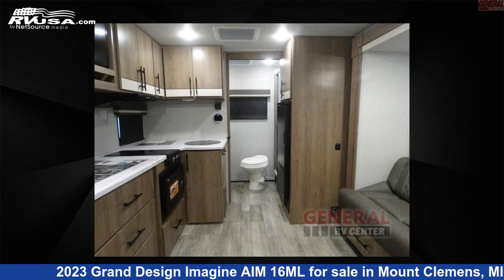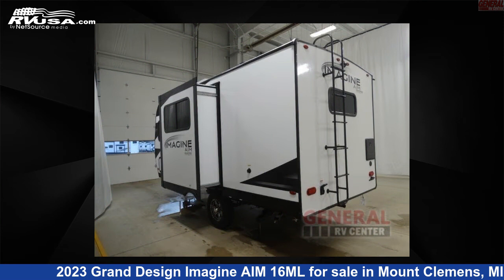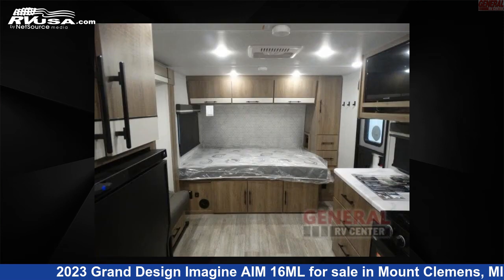This new Grand Design is 20 feet 0 inches in length and features one slide-out, sleeps three, and 43 gallons fresh water capacity.